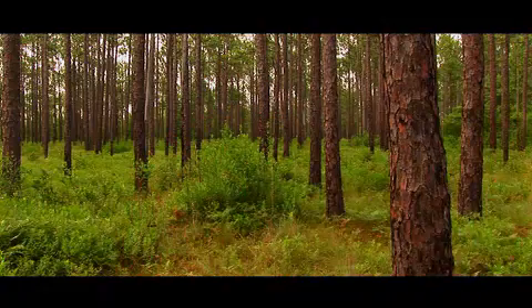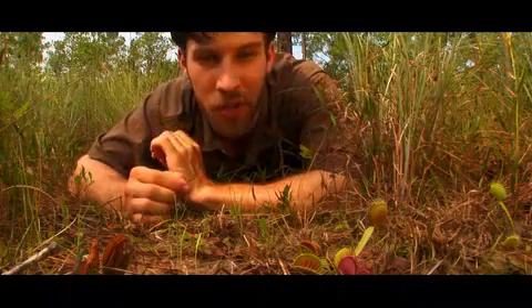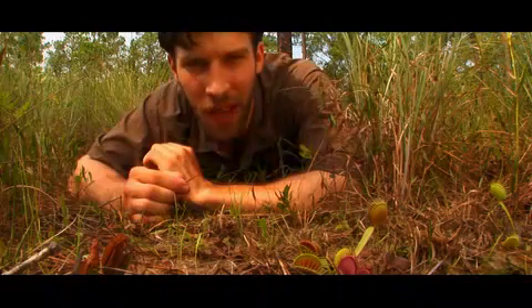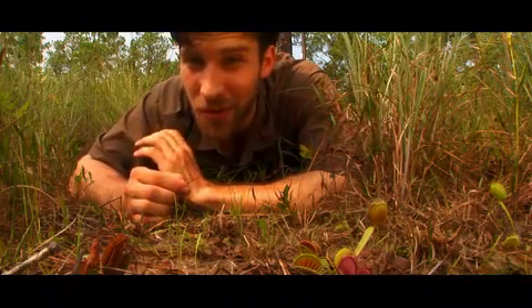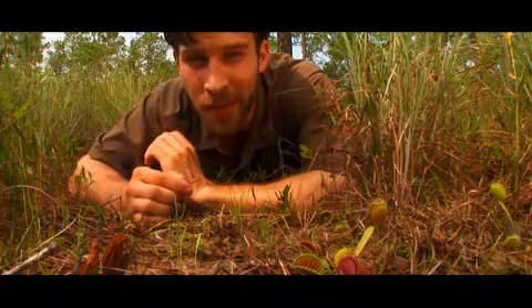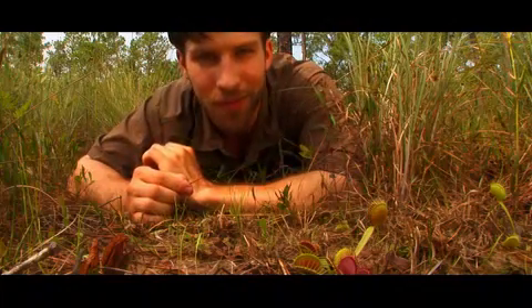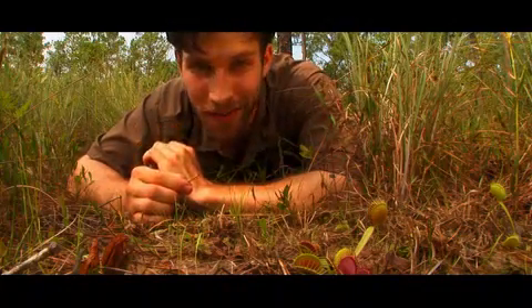It grows here in only one small area in the Carolinas in the southeastern part of the United States. This plant is the Venus flytrap. Ellis and Curtis dedicated themselves to long periods of study in order to understand the mechanics and the biology behind the system utilized by the flytrap to capture its prey. This new discovery made a huge impact on the scientific community, such that Linnaeus called this plant Miraculum naturae — the miracle of the natural world. And if you want to know why, just watch this.